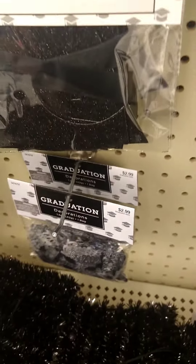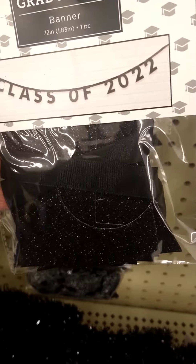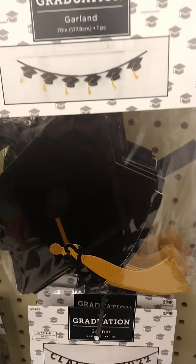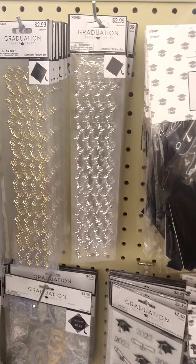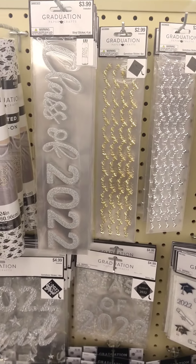That's a lot, though. This is cute. Got the little hats. And all this stuff I think is going to sell, too.